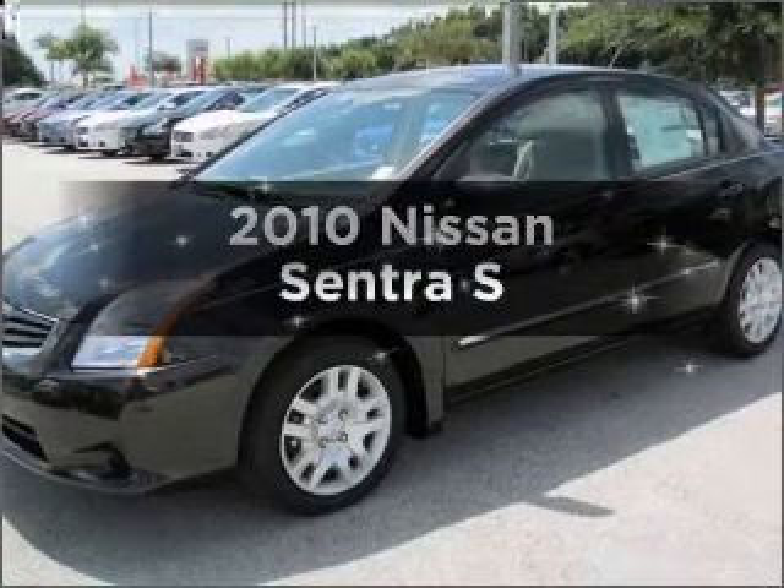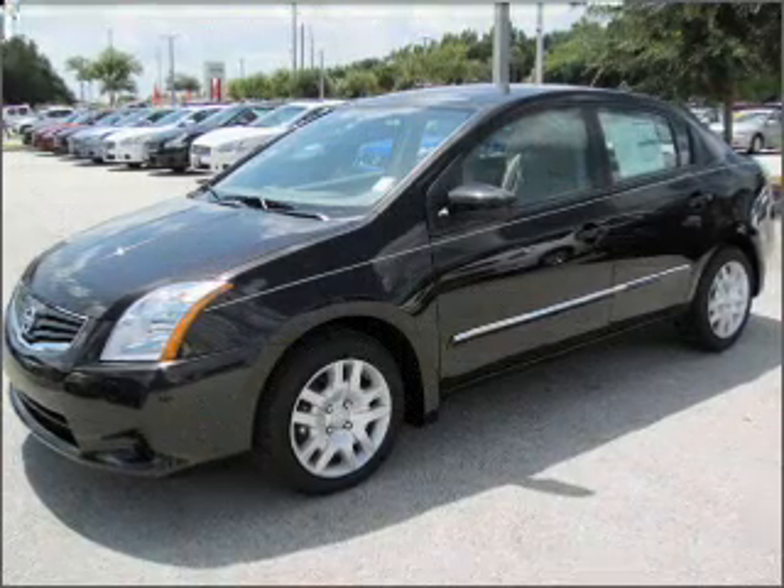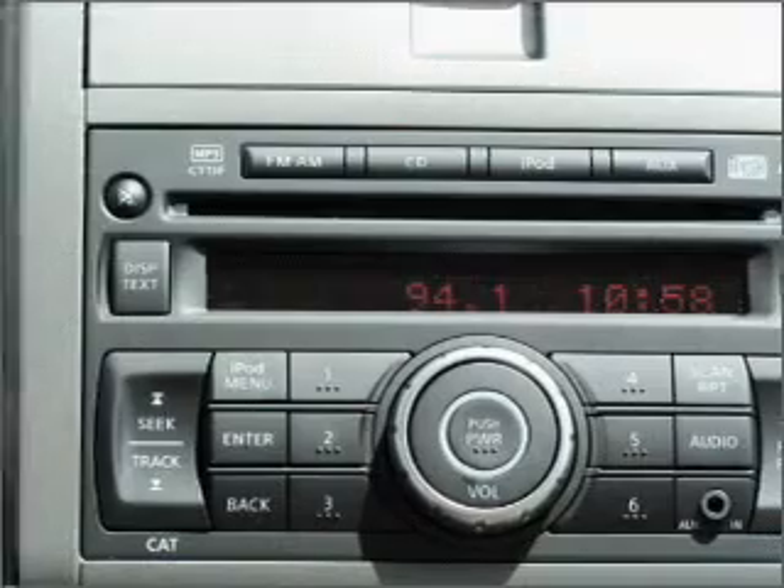Introducing the 2010 Nissan Sentra. Travel the roads in style and comfort in this great vehicle, with an efficient four-cylinder engine that responds smoothly to its automatic transmission.